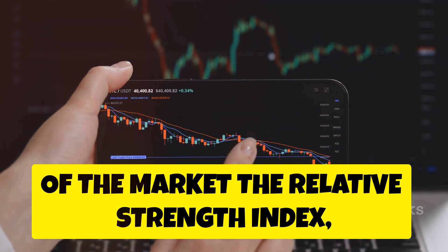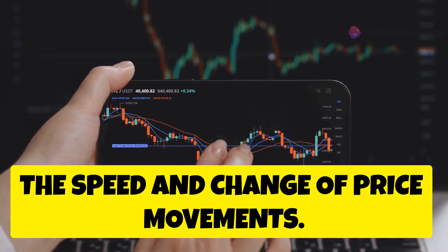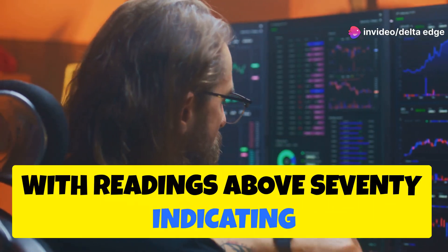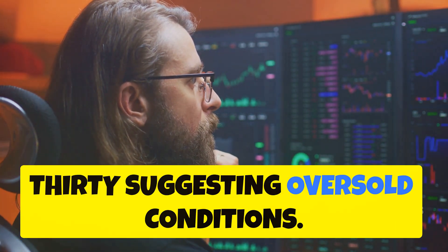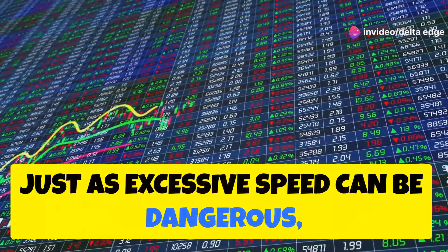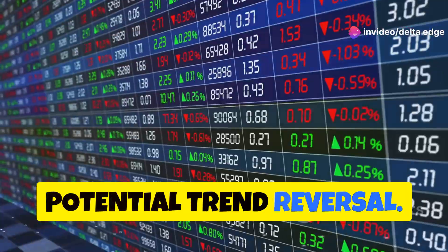The relative strength index, or RSI, is a momentum oscillator that measures the speed and change of price movements. It oscillates between 0 and 100, with readings above 70 indicating overbought conditions and readings below 30 suggesting oversold conditions. Think of it like a car's speedometer — just as excessive speed can be dangerous, extreme RSI readings can signal a potential trend reversal.